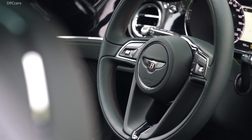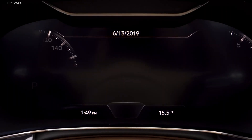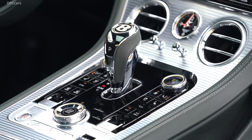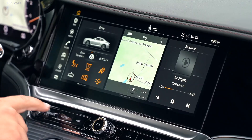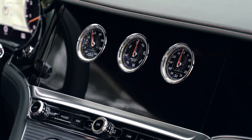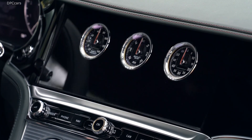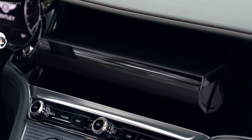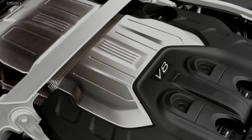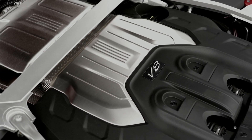The adaptive smart all-wheel drive system channels power from the V8 twin-turbo engine to all four wheels. Bentley says the car will use rear-wheel drive as much as possible during normal driving for optimum efficiency and dynamic performance. One of the few design features that distinguish the V8 models from the range-topping W12 Continentals is the exhaust layout.